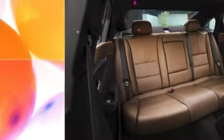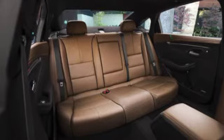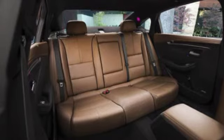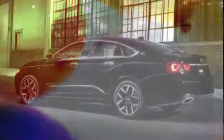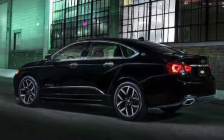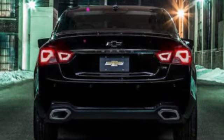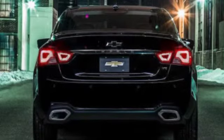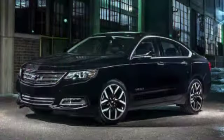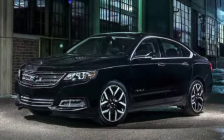In government crash tests conducted by the National Highway Traffic Safety Administration, the latest Impala earned a 5-star overall rating, comprising 5-star scores in front impact and side impact, along with a 4-star rating in the rollover assessment. The non-profit Insurance Institute for Highway Safety (IIHS) gives the Impala a good rating in all but the small overlap front crash test, which earned an acceptable rating. The Impala also earned a superior rating in the crash avoidance and mitigation tests.